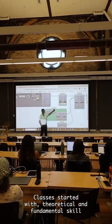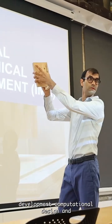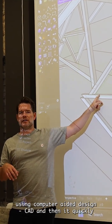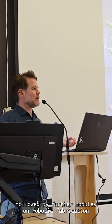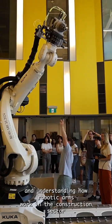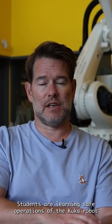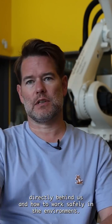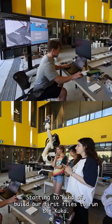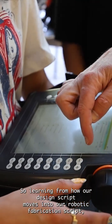Classes started with theoretical and fundamental skill development, computational design, and geometry processing using computer-aided design (CAD), and then quickly followed by further modules on robotic fabrication and understanding how robotic arms work in the construction sector and how computer-aided manufacturing is handled. Our students are learning safe operations of the KUKA robot directly behind us, how to work safely in the environment, starting to build our first files to run the KUKA, learning how our design script moves into our robotic fabrication script.